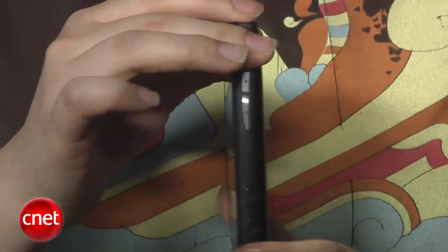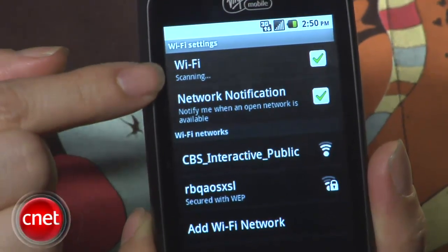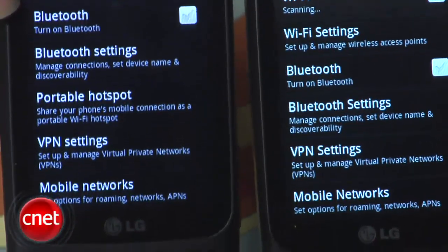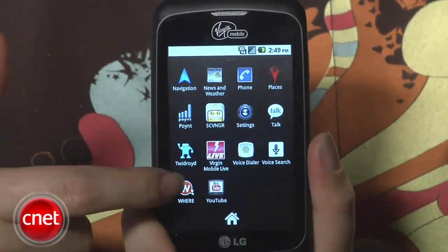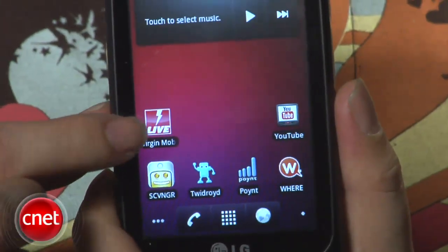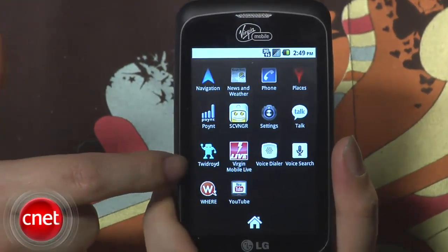On the back is a 3.2-megapixel camera. The LG Optimus V is built as an entry-level smartphone, but that doesn't mean it's lacking features. In fact, it has Wi-Fi, GPS, as well as EVDO Rev A. It also ships with Android 2.2. However, it doesn't have Flash video in the browser and it does not allow mobile hotspot tethering. Aside from the usual Google apps including Gmail and Google Voice Search, it also has Virgin Mobile Live, which lets you view and stream music videos from Virgin Mobile festival artists.